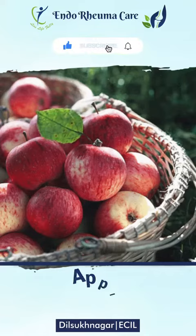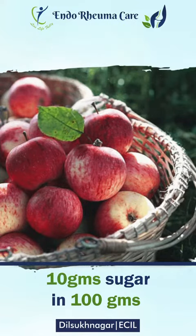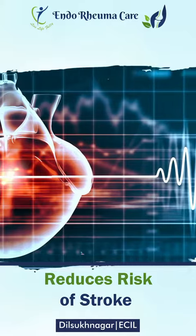Apple. In a common apple fruit, every 100 grams of fruit there is about 10 grams of sugar. There is a lot of fiber. It is also good for the heart and can help reduce the risk of stroke.